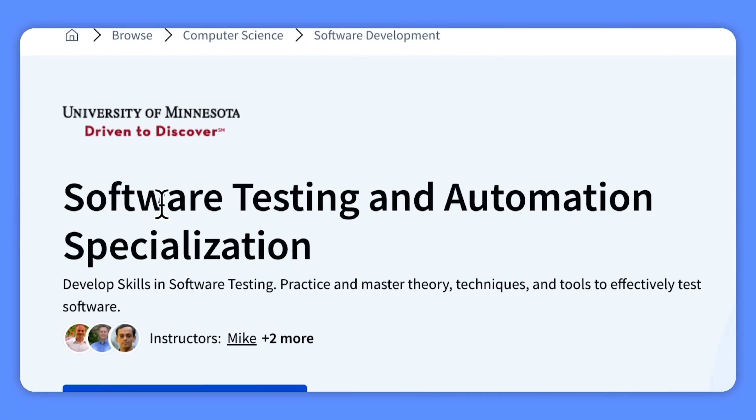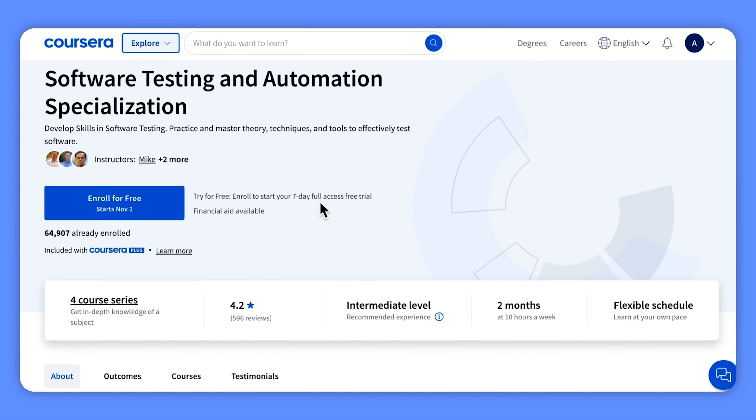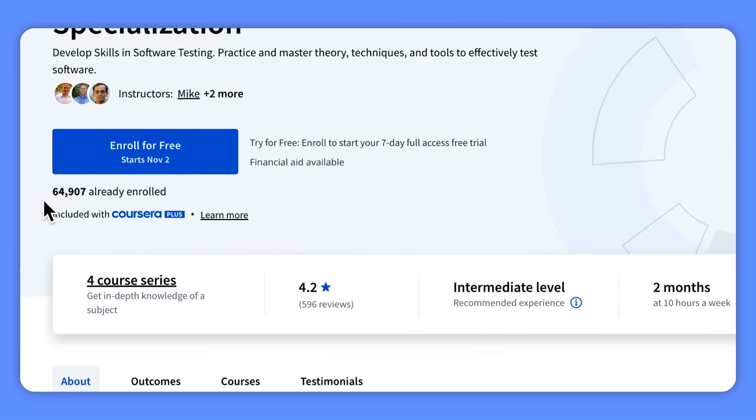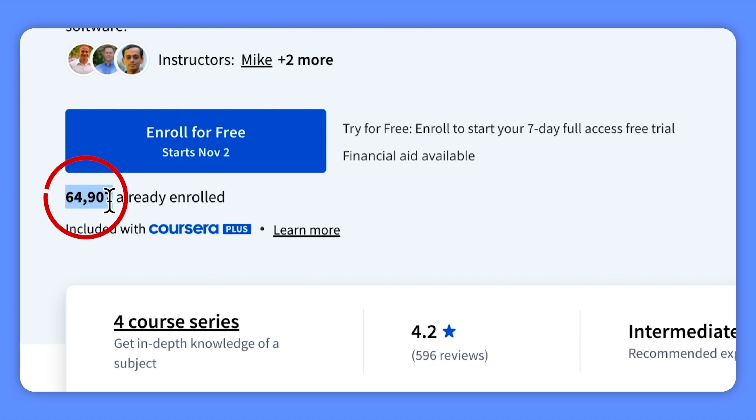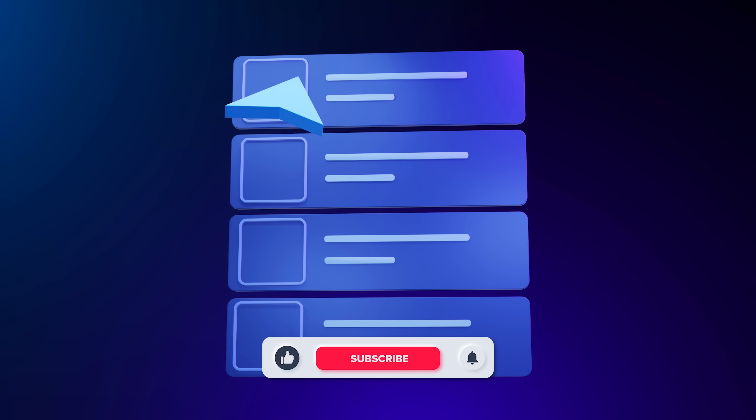The Software Testing and Automation Specialization is the top most popular learning program on Coursera. As of today, over 60,000 students have already enrolled in this specialization. Does that mean you should join them? I'm Daniel and today I bring you the Software Testing and Automation Specialization Review.